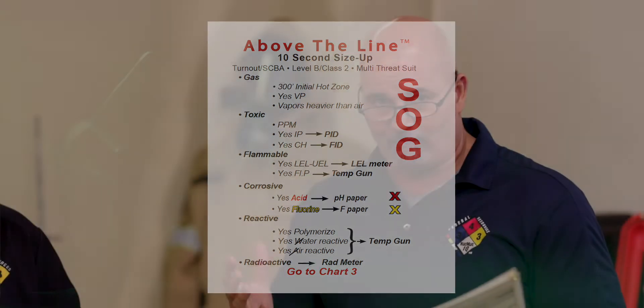Remember, this is what we say is like a working structure fire until we show up. It's a 10-second size-up. As soon as I know it's above-the-line, I'm thinking in my head: gas, toxic, flammable, corrosive, reactive, radioactive. When I'm saying gas, I'm thinking 300 feet, this thing produces vapors. It's going to have an LEL. It's 10 seconds — don't spend any more time on it. And the other way I think of this is if I spend more than 10 seconds messing around, call it above the line and let's go. It sets our mind in motion. Don't let perfection be the enemy of progress.